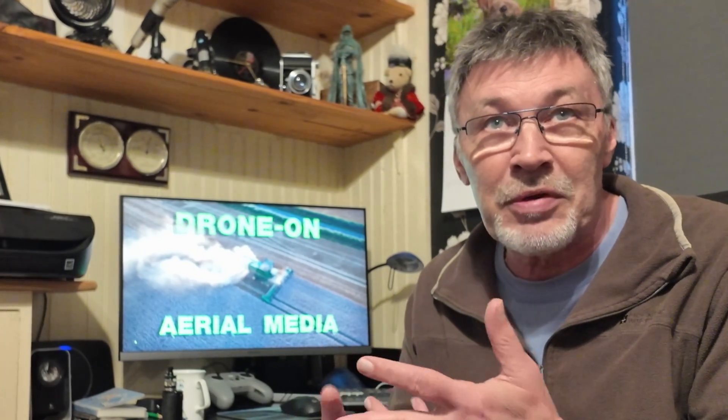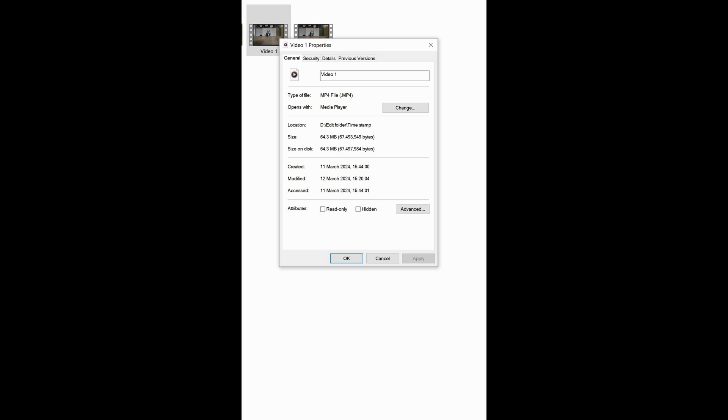Hello again, just a quick one today. I've seen a few posts on social media about the timestamp on the photos and videos on the Air 3, the Mavic 3, the Mini 3, and the Mini 4. I thought I'd have a look into it, and it's right — I took some photos and as you can see when I bring up the properties, it tells me that I took it tomorrow. Well, I didn't — maybe the weather's better tomorrow, I don't know, but this is strange.